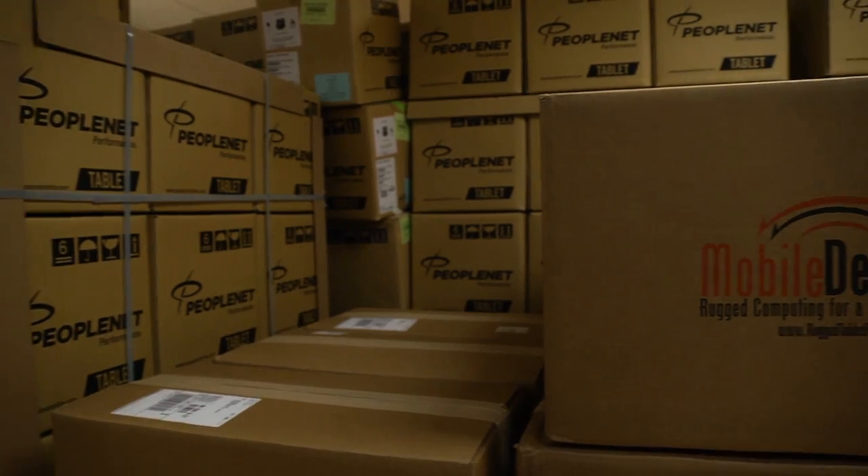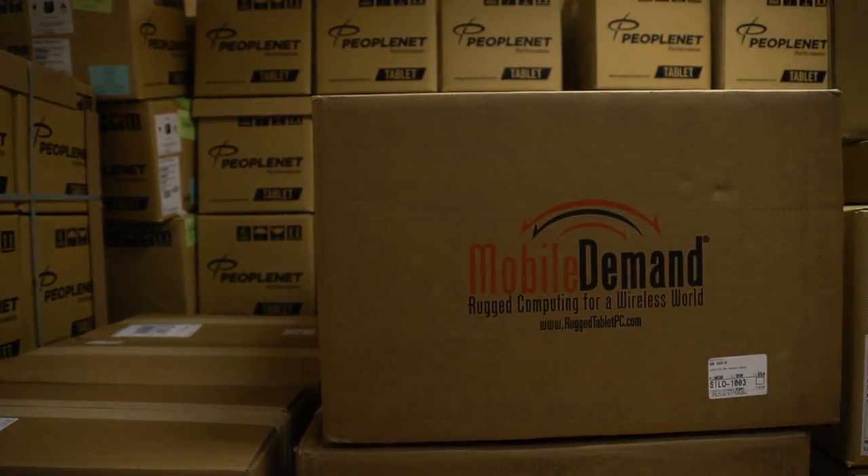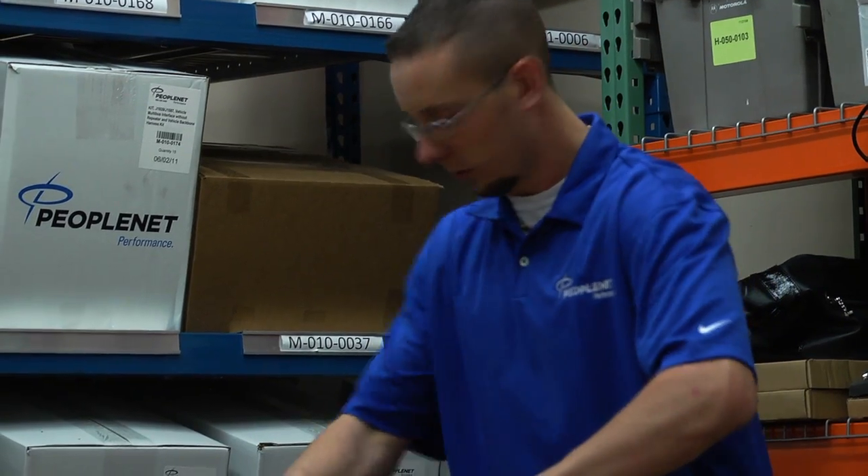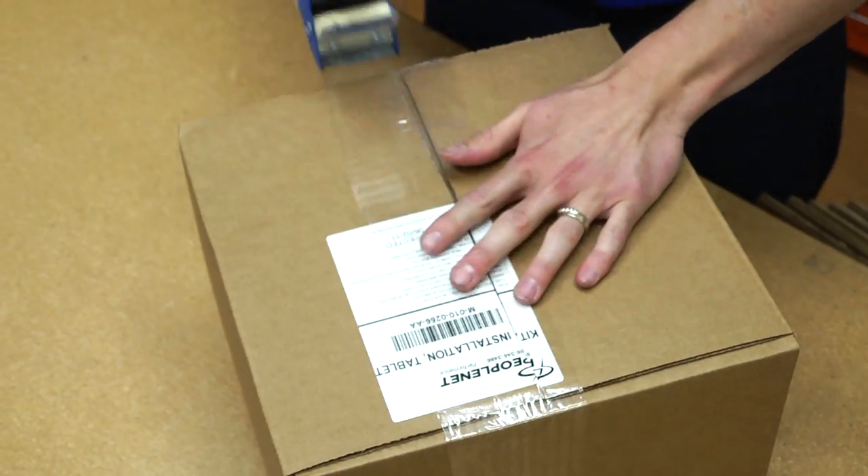The key capability is the tablet's optional portability. Drivers can get the best of an onboard computer system with electronic logs, engine data, and geofencing, along with the best of a portable proof-of-load system.